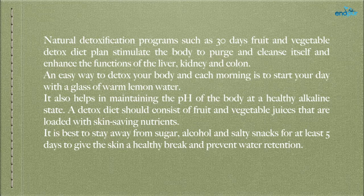A detox diet should consist of fruit and vegetable juices loaded with skin-saving nutrients. It is best to stay away from sugar, alcohol, and salty snacks for at least 5 days, to give the skin a healthy break and prevent water retention.